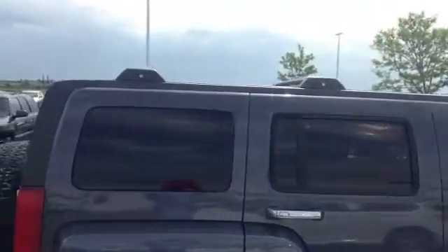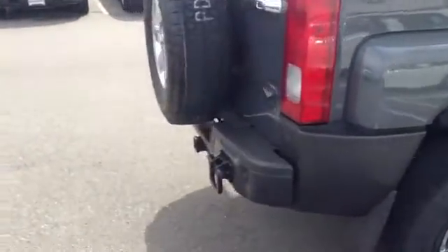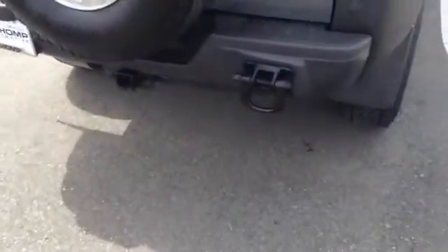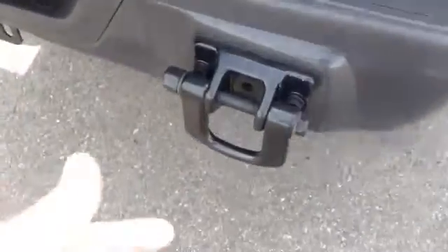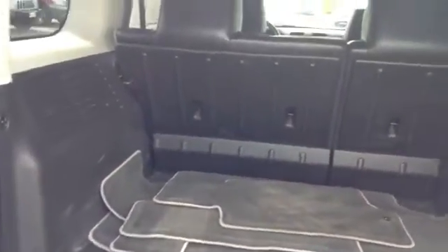We've got the adjustable roof racks up there, a full-size spare on the back, and a big tow hook area there near the back.